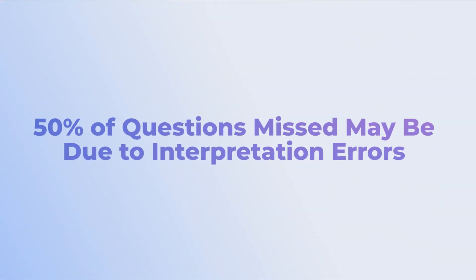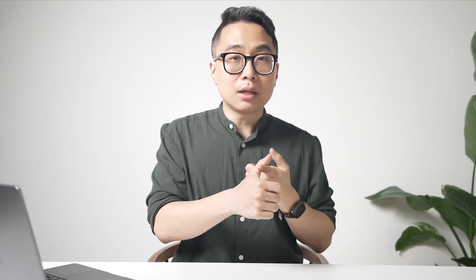Most of us spend a disproportionate amount of time on the hardest questions — the ones we don't know. However, look at the number of questions you're getting wrong that you actually have the knowledge for. My guess is that roughly half the questions you're missing, knowledge wasn't the critical limiting factor. Instead, something was wrong about the way you were approaching the question — reading too quickly and missing critical words, not approaching two answer choices properly, or expecting the answer to feel perfect and throwing it out when one thing doesn't make sense.